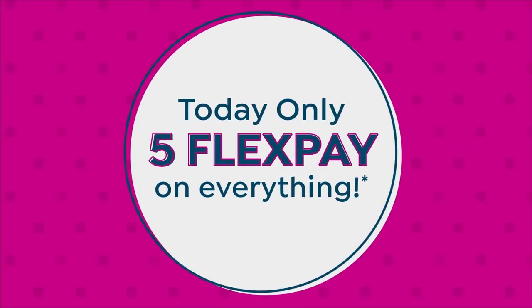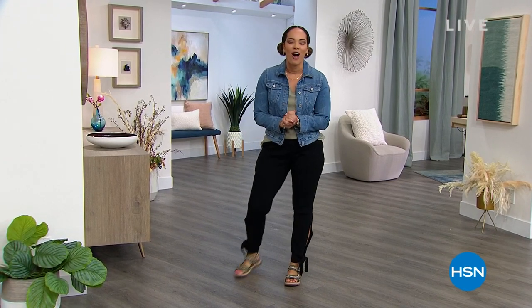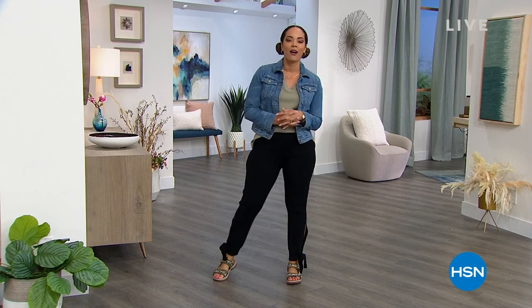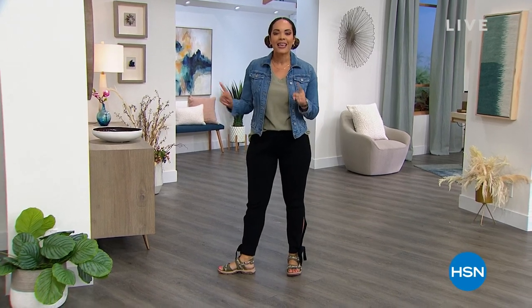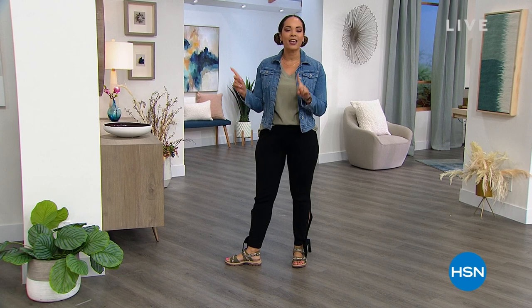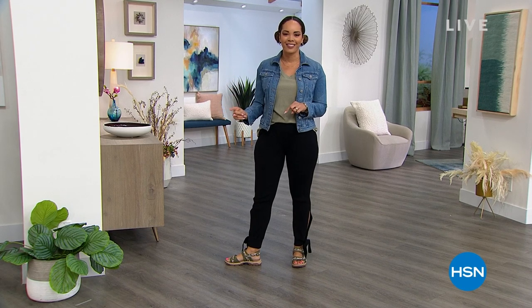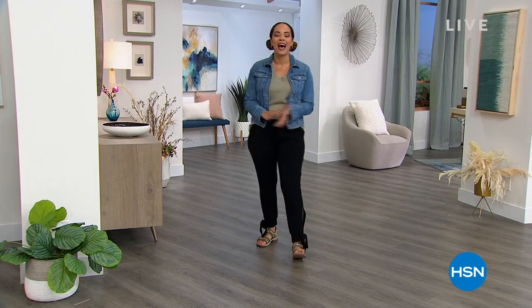Hi everyone. Welcome into HSN. My name is Nicole Hickel. Excited to be with you on this Tuesday morning. We are doing something special for you for the next two hours. That first hour, we're going to highlight Bear Traps. We'll talk about the sports sandals that I'm rocking. And then next hour, ladies, we are going to get you a brand new bra so you can look and feel your best and look a little sexy too, since it is Valentine's Day.